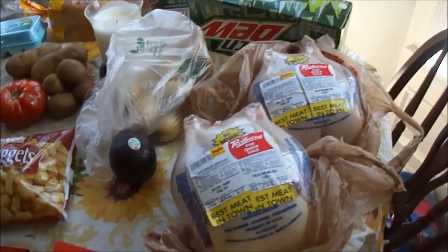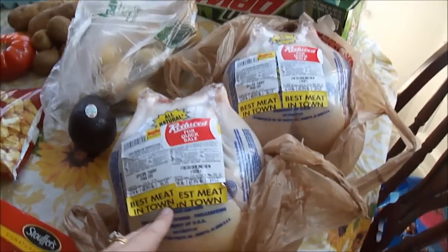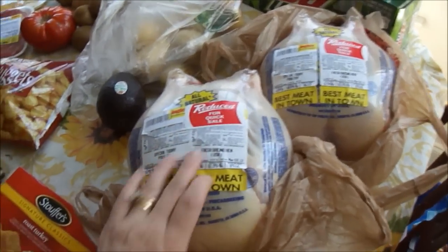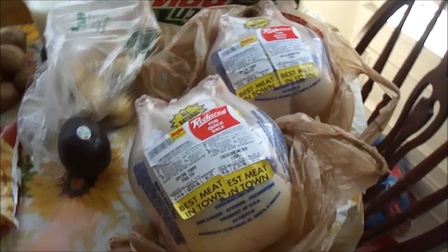We're going to be having a lot of company in the next coming days. So I found these big chickens and they were reduced — $6.15 a piece, which is a really good deal. I'm just going to pop them in the freezer until I'm ready because I don't want them to go bad and waste $12.